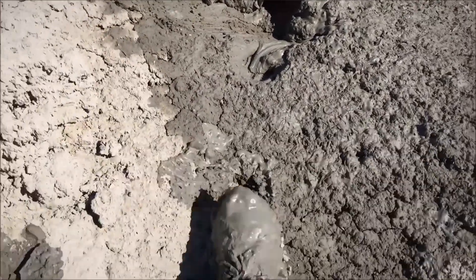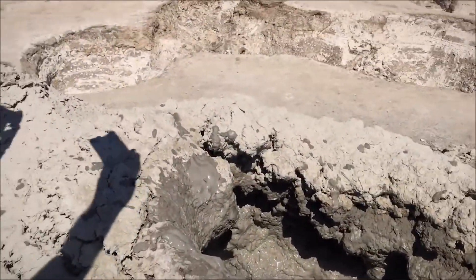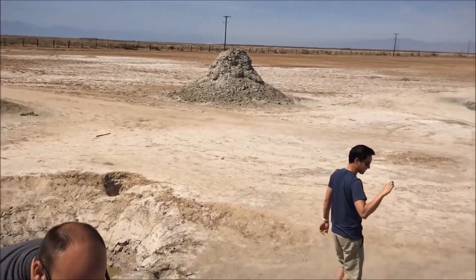Engineers have made numerous attempts at stopping the creep. The geyser's basin has been drained and wells have been dug. Union Pacific even built a wall that went 75 feet deep just to try and cut the geyser off, but the mud just seeped underneath it and kept trudging towards the tracks.